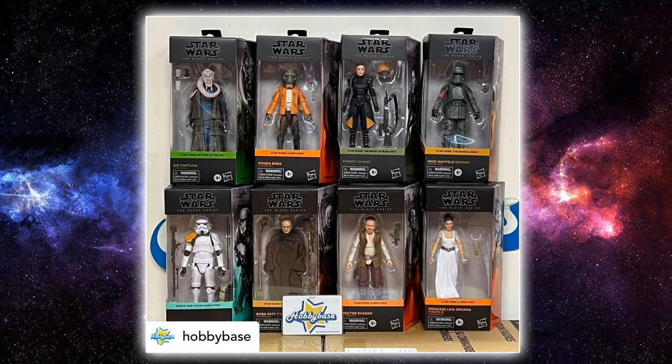Hey Star Wars fans, welcome back to another video. Today we're looking at the wave in front of you, which basically just leaked earlier today. Some of these figures have already been shared recently through Hasbro PulseCon and the 10/27 live stream, so we are very much aware of some of these figures. But some of these individually packed figures have yet to be announced — specifically one figure that was more than likely going to be held back for one of the Bring Home the Bounty weekly reveals in the coming weeks up until Christmas.